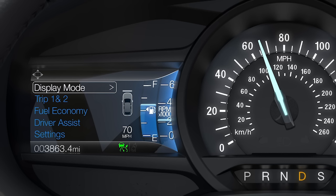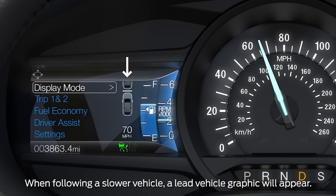Each gap represents a different driving style and will affect how quickly your vehicle responds to changes in traffic. The information display will now show a green indicator light, the current gap setting, and your desired set speed. A vehicle graphic will also illuminate if adaptive cruise control detects a vehicle in front of you.